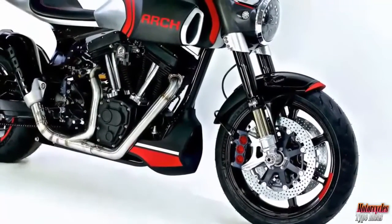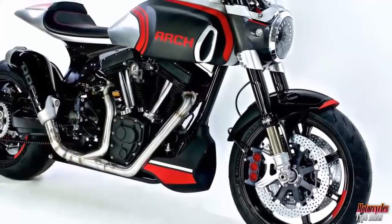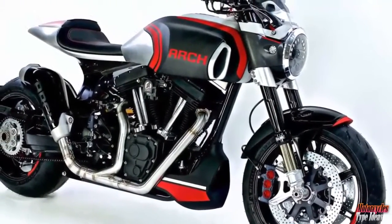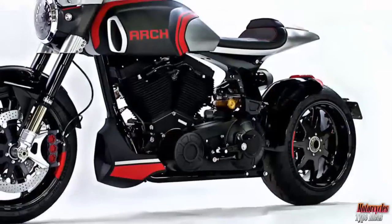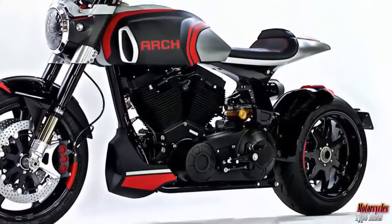The 2018 KRGT-1S is powered by a 124ci/2032cc S&S powerplant. All models within Keanu Reeves' Arch Motorcycles line utilize an S&S engine. There are numerous refinements to its engine casing to suit their needs from a performance perspective, as well as from a visual standpoint.